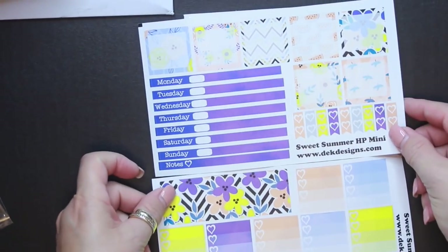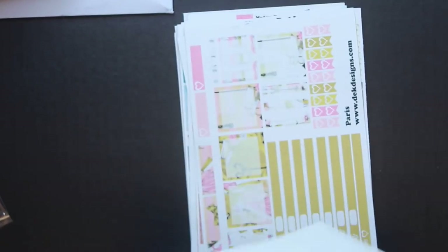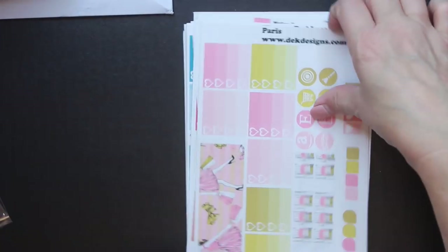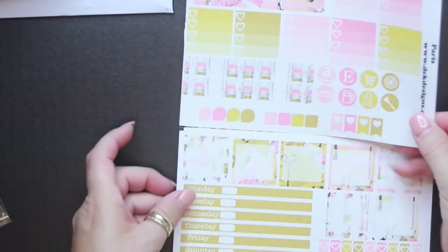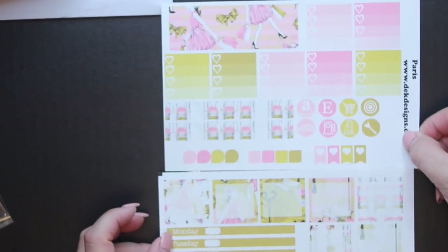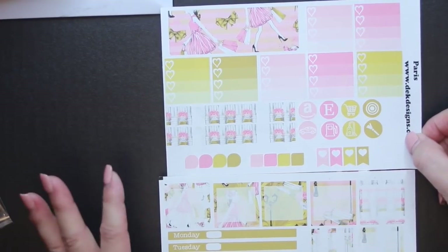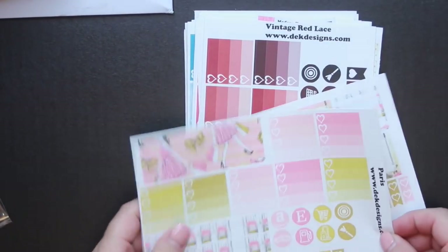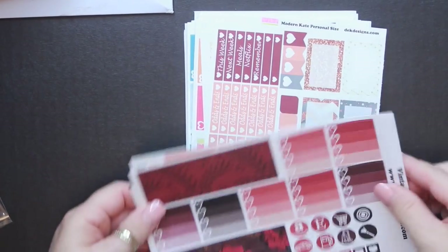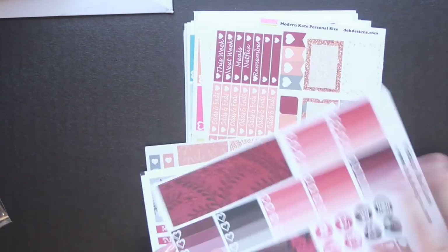I guess that one was matte, so maybe I got some in matte and some in glossy. This is the Sweet Summer kit — most of these were like $4, so that was a good deal. This one's pretty — it's called Paris. The colors are really pretty and I love her graphics; I'm probably going to go back and order more from her. This is the Vintage Red Lace — so pretty. I mean, I'm pretty much set for next year.